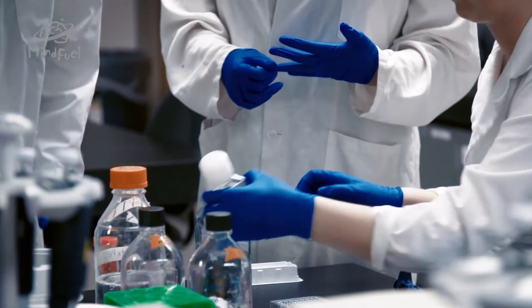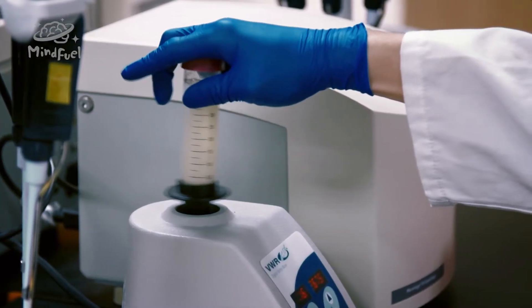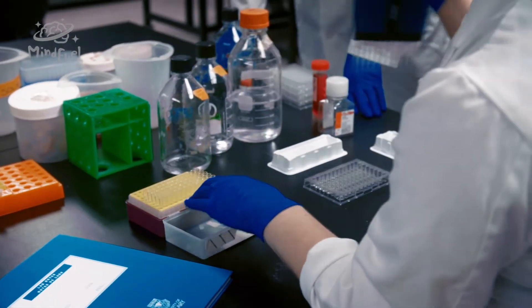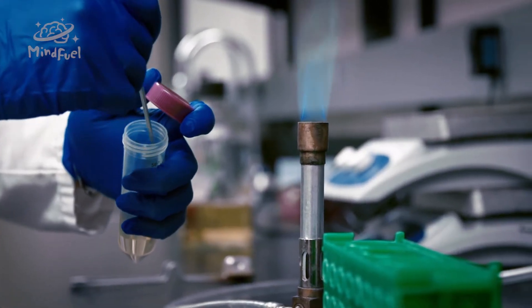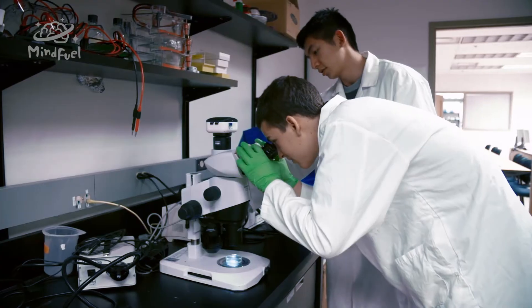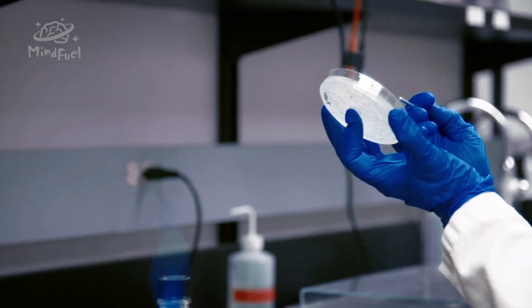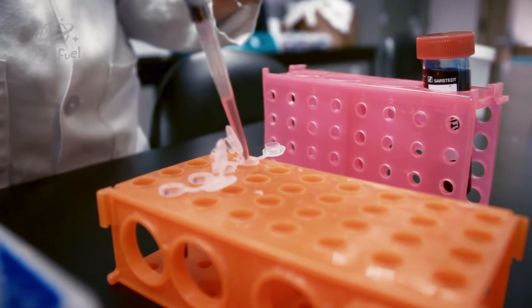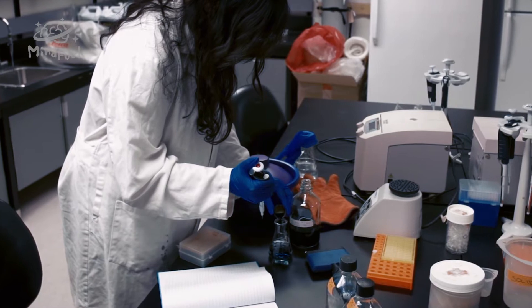Ever wanted to change the world — maybe ease world hunger, detect and cure diseases, or find a way to fix environmental damage? Ever heard of synthetic biology? It may hold the key to our scientific future. Cutting-edge scientists are taking microscopic DNA and genes from organisms and splicing them into others to find new biological solutions to some big world problems.